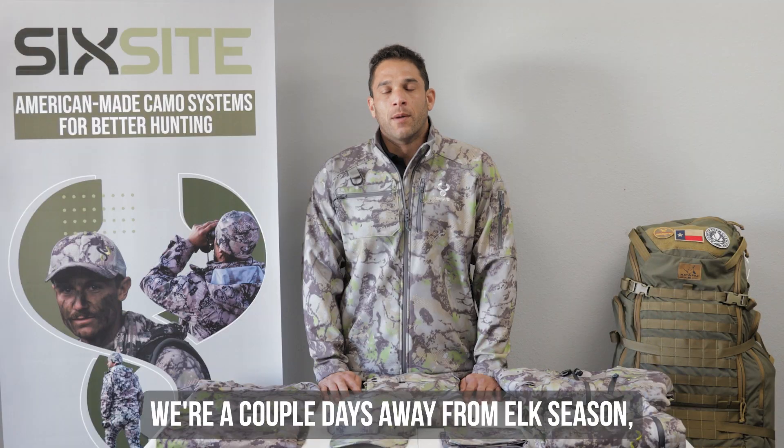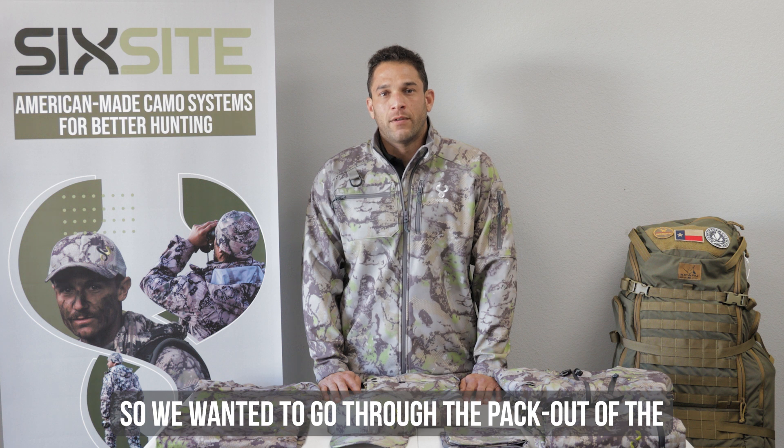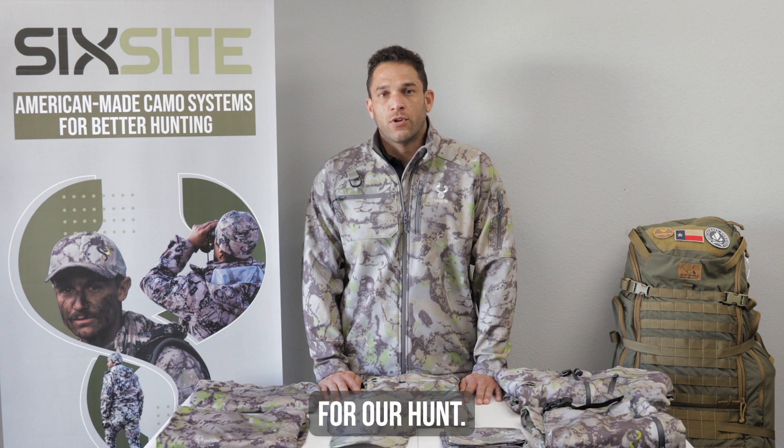Hey guys, this is Tony with Six Side Gear. We're a couple days away from elk season getting started, so we wanted to go through and pack out all of the clothing that we take back into the woods for our hunt.